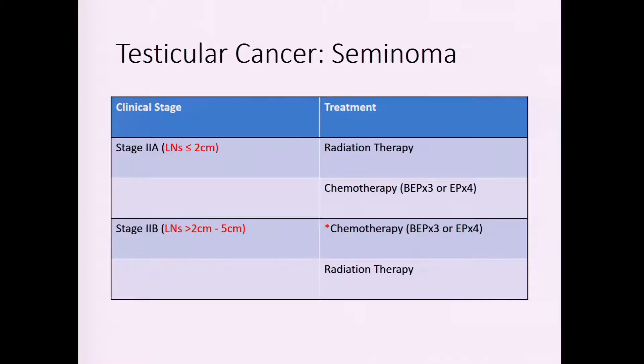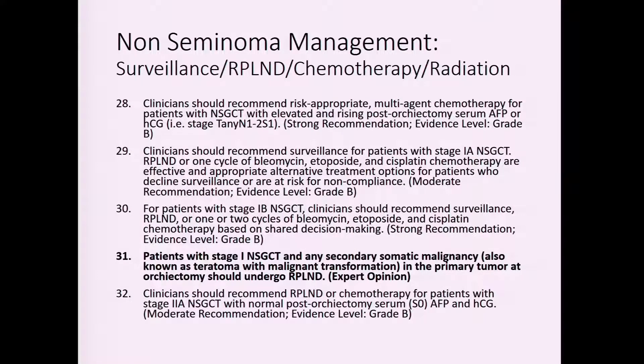There has been recent news about retroperitoneal lymph node dissection in seminoma, largely directed by Sia Dineshman at USC, from a multi-site trial in which we participated. The trial used pre-operative PET imaging before RPLND in seminoma to help guide surgical candidacy. However, per current AUA guidelines, RPLND for seminoma is not recommended — definitive studies are still needed, though the potential for future adoption exists.